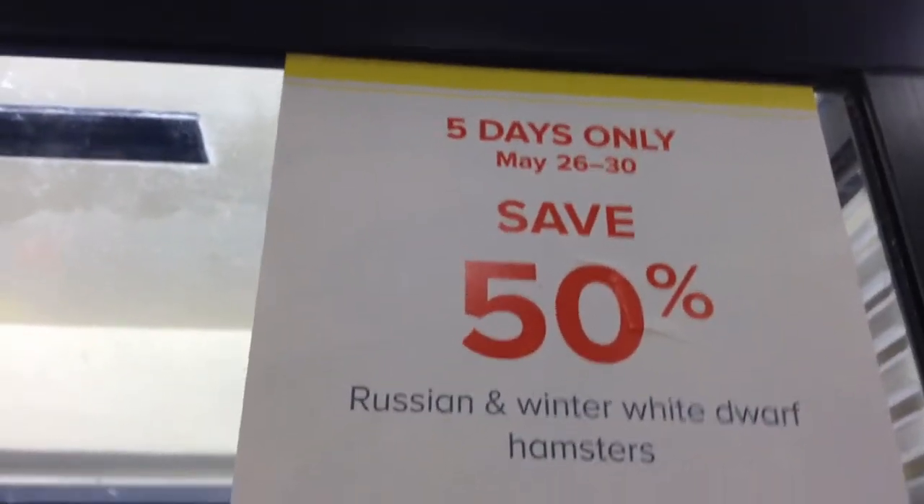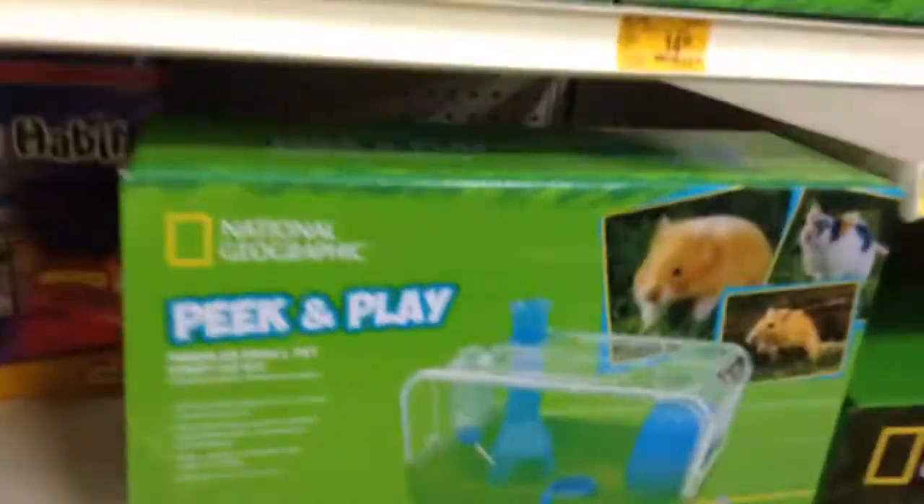Save 50% on Russian winter white dwarf hamsters — so cool. Maybe my mom will let me get another one. This looks like a nice house. It's probably too small for a Syrian hamster, but if you have small mice or small dwarf hamsters, then yeah.